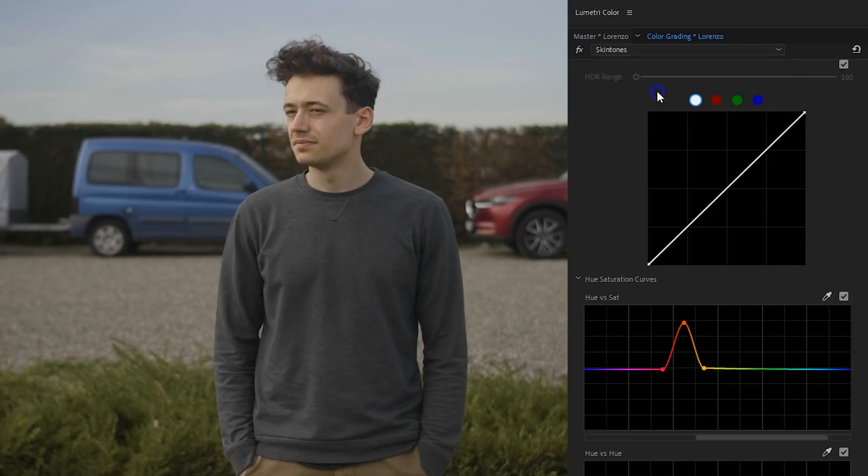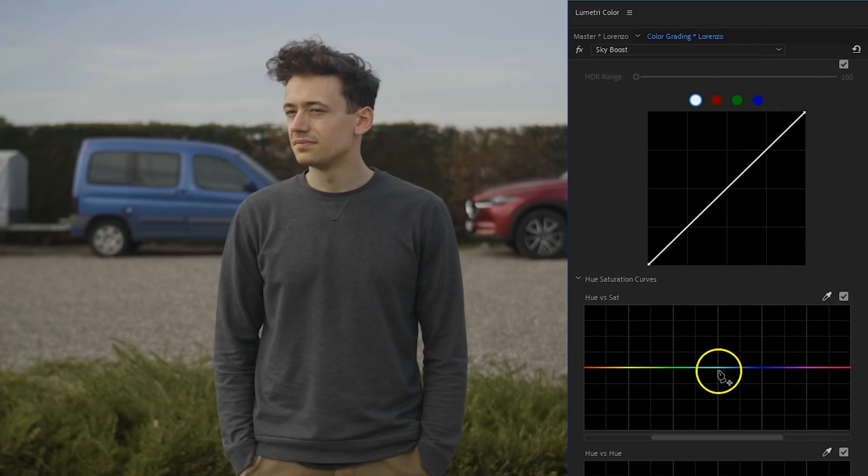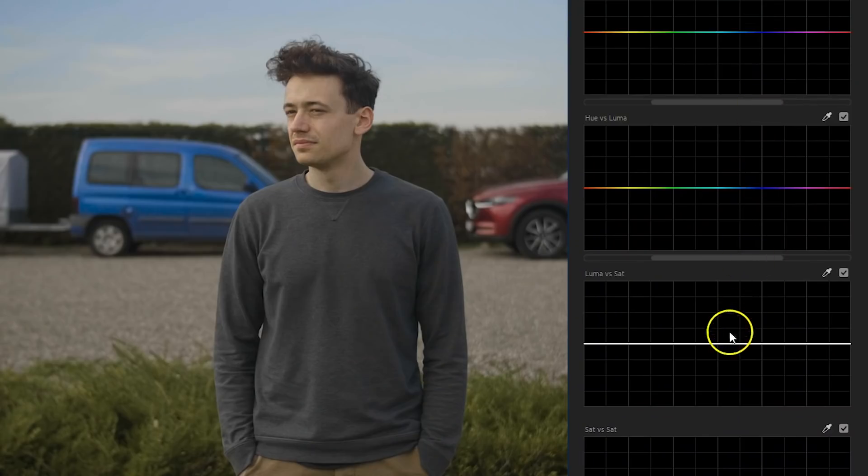Let's add another Lumetri effect — this time we're going to call it Sky Boost. We've got a beautiful sky, but we're going to make it pop out even better. In the Hue vs. Saturation curves, I'll do the same thing as before but now select the blue and increase the saturation for it. If you're having trouble selecting the sky, probably because there's not enough blue, you can also go into the Luma vs. Saturation curve. The left side is the shadows and the right side is the highlights, so by pulling up the right side we can add more saturation in the highlights — which is going to be the sky.